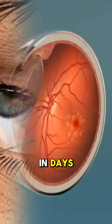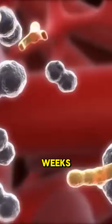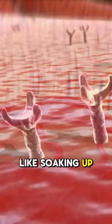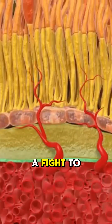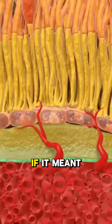Vision can disappear in days. The only way to stop it? Shots to the eye every few weeks. They work by blocking the EGF — think of it like soaking up the bad signal with a sponge. But it's not a cure, just a fight to slow it down. Would you take a needle to the eye if it meant saving your sight?